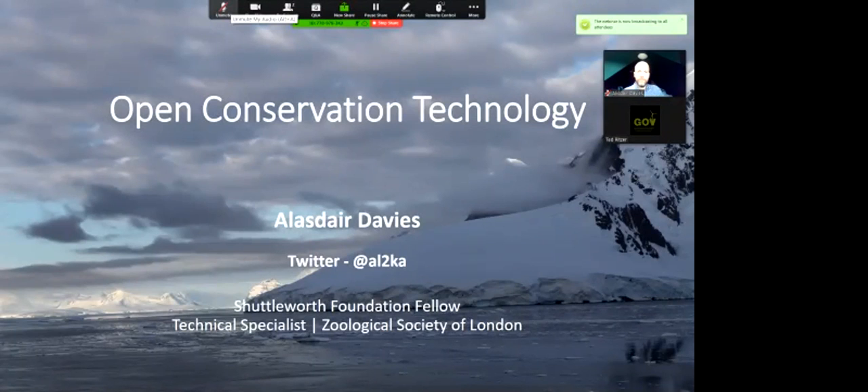Hello, it's Ted Ritzer, the host of the Greening Government webinar speaker series. This series is a collaboration between Alberta Environment and Parks, the Alberta Climate Change Action Center, and the Municipal Climate Change Action Center. The format is up to 40 minutes presentation followed by up to 20 minutes Q&A. Today we're very fortunate to be joined by Alistair Davies with the Zoological Society of London, who has fascinating stories about the use of open source and open technology for conservation.